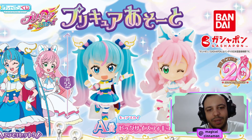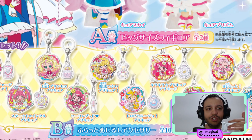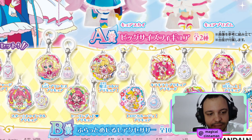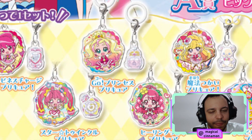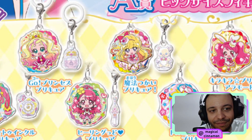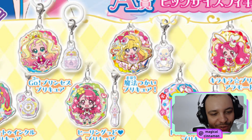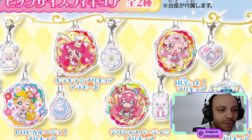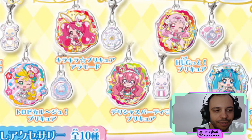We also have key chains from past leaders, from Happiness Charge onwards. These look very cute because we have the cure and her transformation device together in the key chain. First we have Cure Lovely with her transformation device, then Cure Flora, Cure Miracle — I love the transformation devices being featured in the 20th anniversary collections because we always have Mofurun in the middle of lots of items, which is just so adorable. We have Cure Whip, Cure Yell, Cure Star, Cure Grace, Cure Summer, Cure Precious, and Cure Sky.